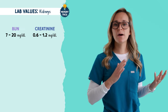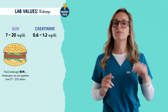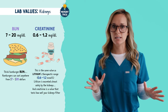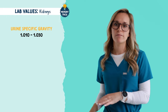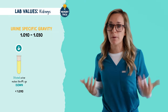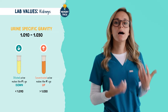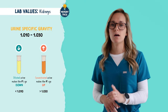Here's a memory trick for BUN and creatinine. For BUN, think of hamburger buns — hamburgers can cost anywhere from 7 to 20 dollars. For creatinine, this is the same value as lithium's therapeutic range: 0.6 to 1.2. Lithium is excreted almost solely by the kidneys, and creatinine tests how well your kidneys filter. For urine specific gravity: a low specific gravity means your urine is diluted — you have too much fluid in your body; diluted makes the numbers go down. An elevated specific gravity means your urine is concentrated — you don't have enough fluid and are most likely dehydrated; concentrated makes the numbers go up.